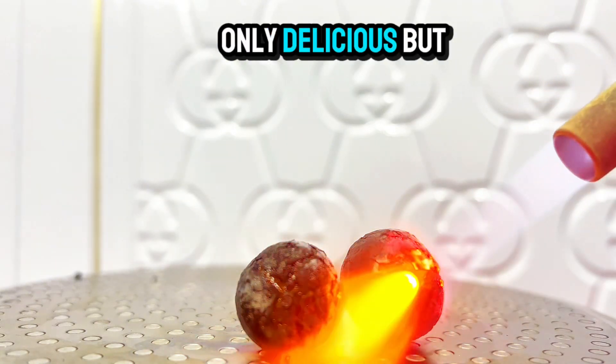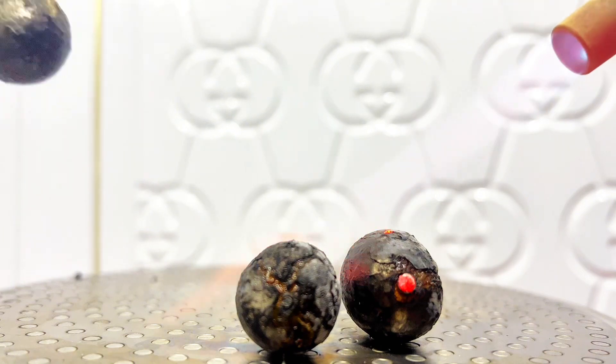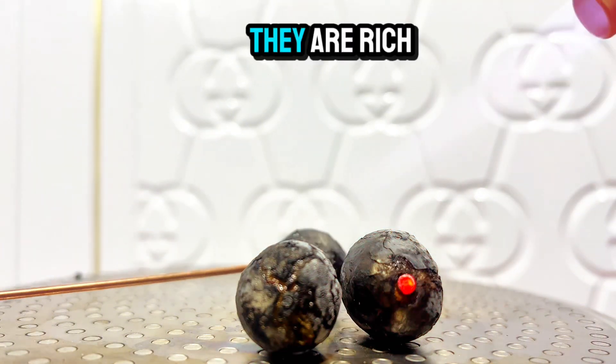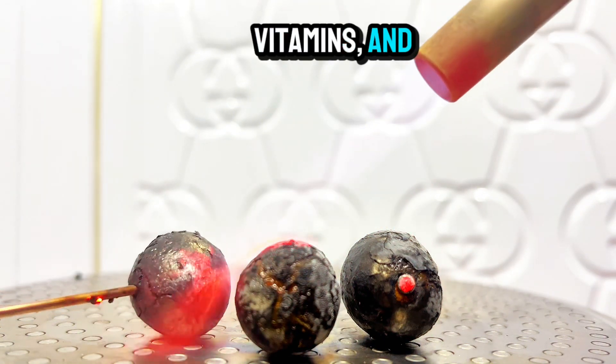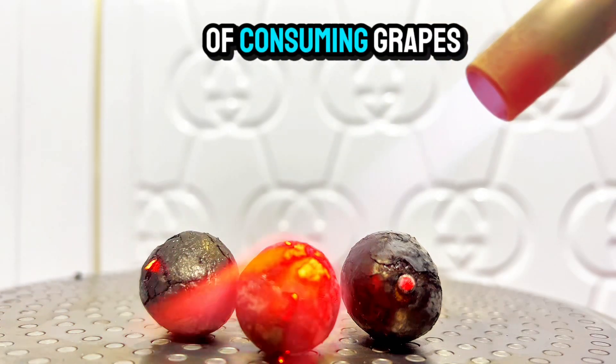Grapes are not only delicious, but also packed with essential nutrients. They are rich in antioxidants, vitamins, and minerals. Let's explore the various health benefits of consuming grapes.